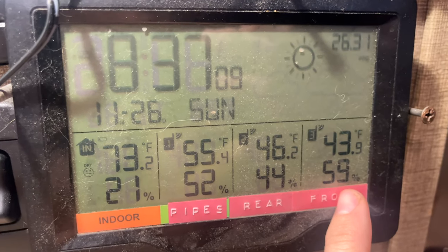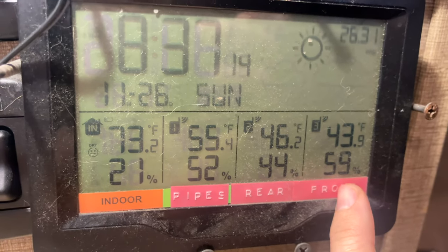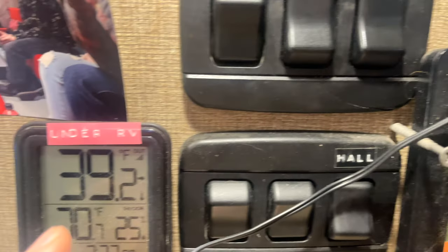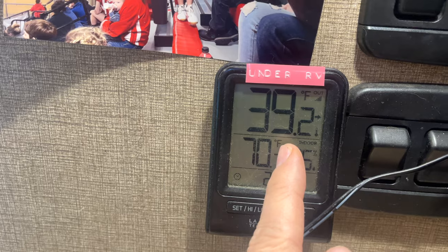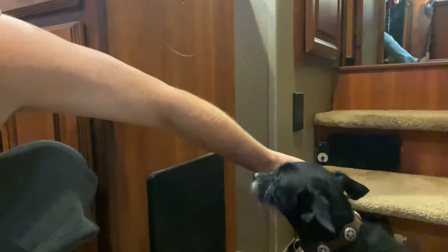The front and rear tanks are at 46 and 44 — that's the galley tank and the fresh water tank, with little sensors on them. Underneath the RV it's currently 39 degrees and we have no heaters under there. The only heat it's getting is what's radiating off the RV, or some of the heat from the fan heaters underneath the stairs getting sucked in and trapped in with my skirting down there.